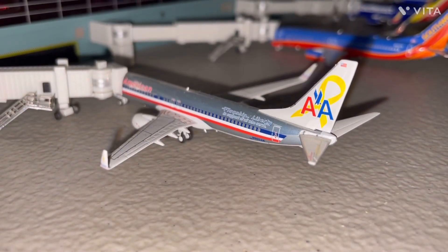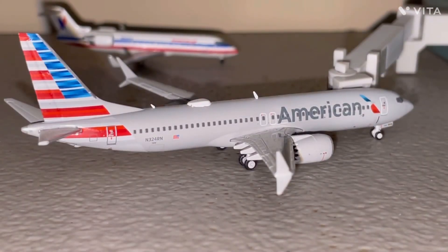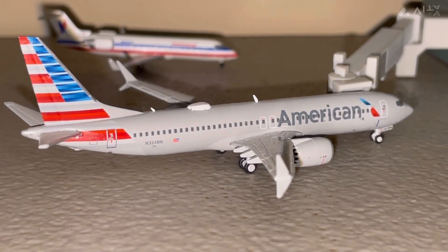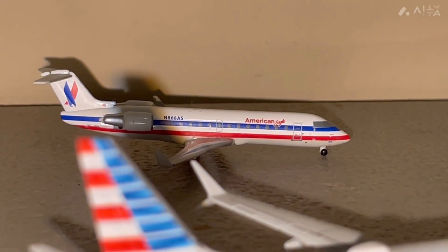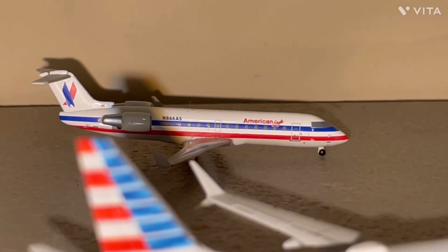Next up we have the American 737-800 that just arrived in from Charlotte. Next up is the 737 Max 8, also with American Airlines, and he is getting ready for a flight to Miami. And finally we have the American Eagle CRJ-200, just arrived in from Chicago O'Hare.